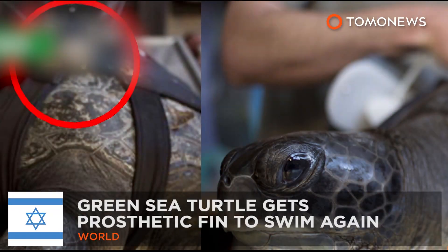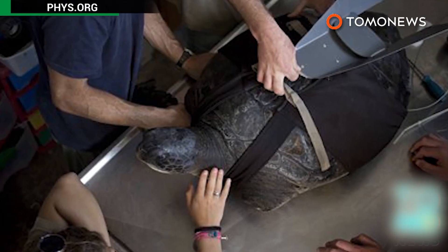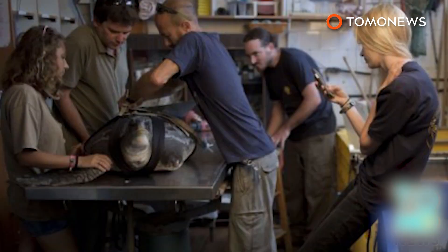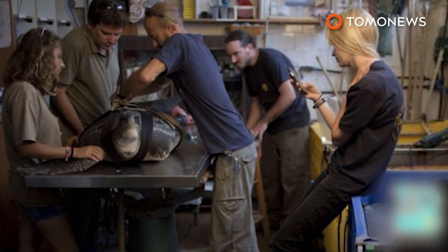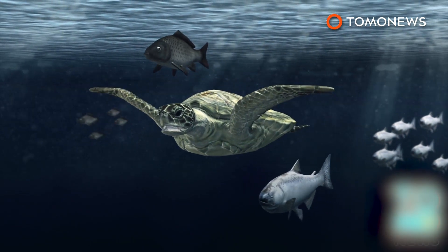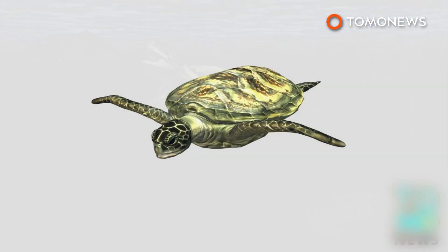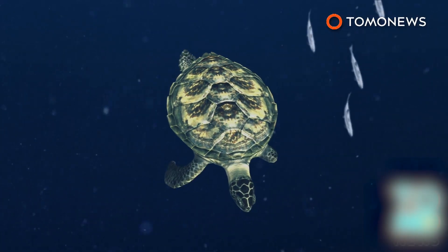An injured green sea turtle can swim again after scientists came to its help with a prosthetic fin. A green sea turtle that had to have two flippers amputated after sustaining severe damage has regained the ability to swim with the help of a revolutionary prosthetic fin. Israeli scientists decided to help the injured turtle after it was trapped by a fishing net in the Mediterranean Sea, and its left side flippers were so badly damaged they were deemed beyond repair and had to be amputated.